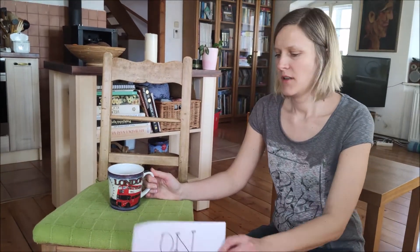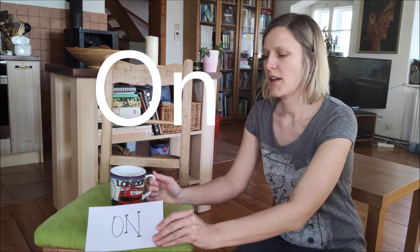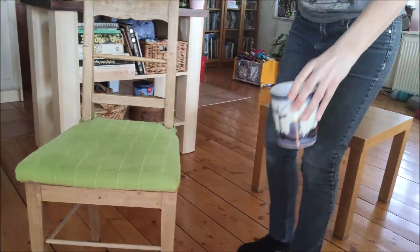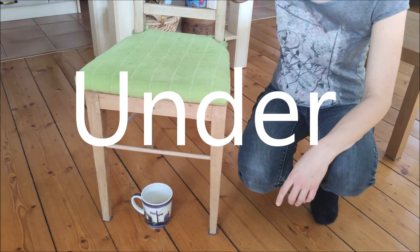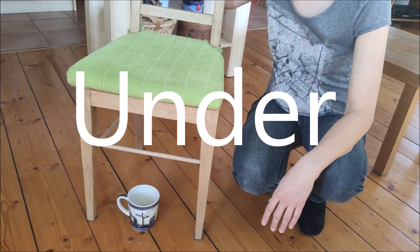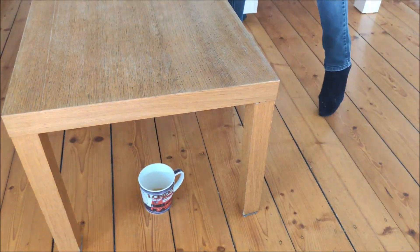The cup is on the chair. The cup is under the chair. The cup is under the table.